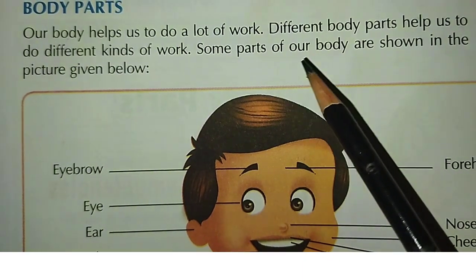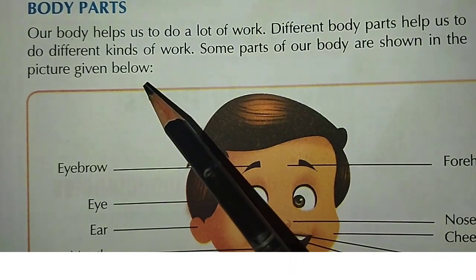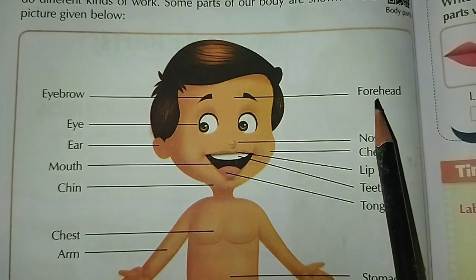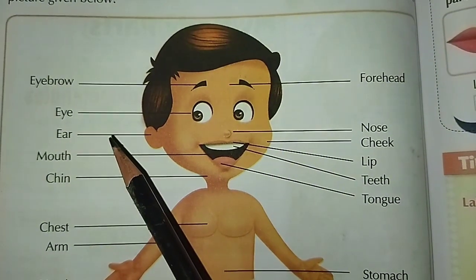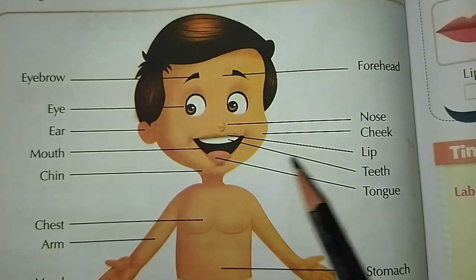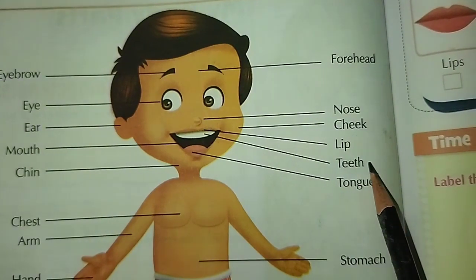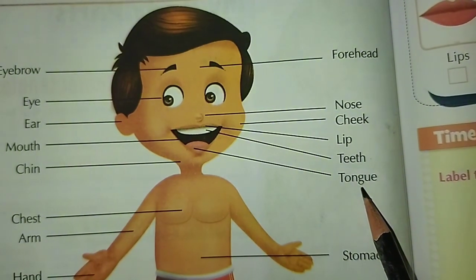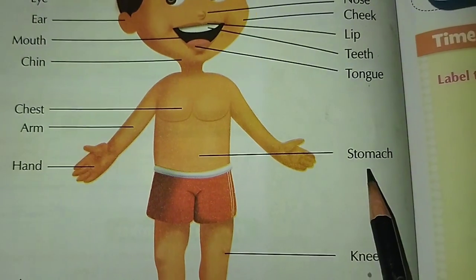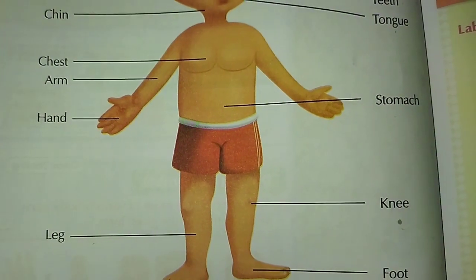Some parts of our body are shown in the picture given below. Eyebrow, Forehead, Eyes, Ear, Mouth, Chin, Nose, Cheek, Lip, Teeth, Tongue, Chest, Arm, Hand, Stomach, Knee, Leg, Toe.